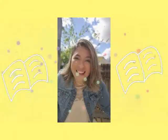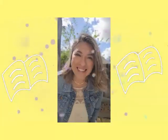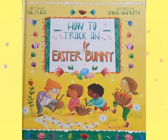Welcome everyone. Ms. Licon, your librarian, and today's story is How to Track an Easter Bunny.